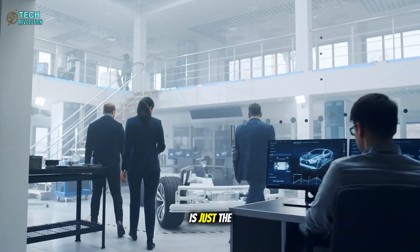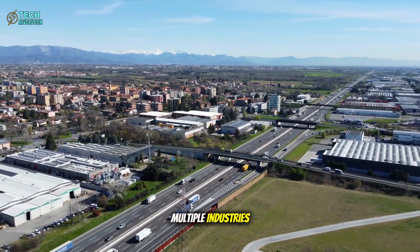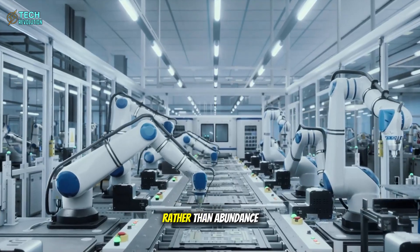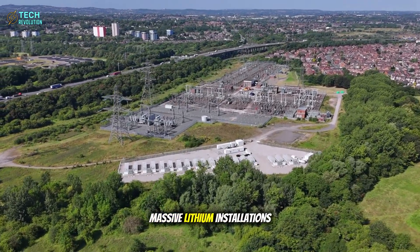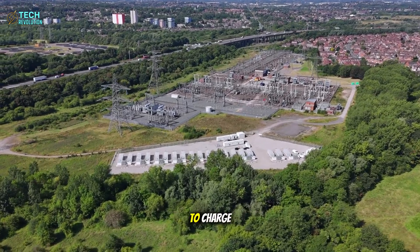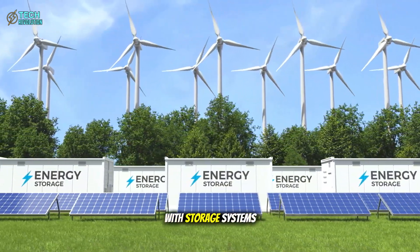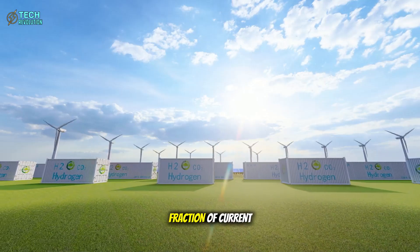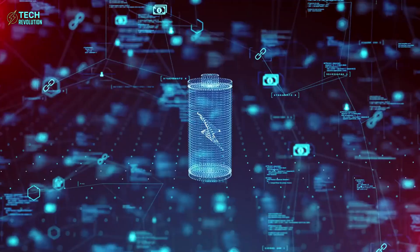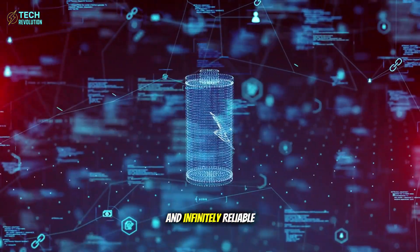The automotive industry is just the beginning. If Tesla's aluminum-ion technology proves scalable, we're looking at the collapse of multiple industries built around energy scarcity. Grid-scale energy storage currently relies on massive lithium installations that take hours to charge and degrade steadily. Imagine solar and wind farms with storage systems that charge in minutes, last decades without capacity loss, and cost a fraction of current solutions.